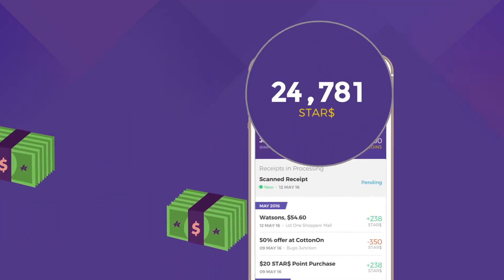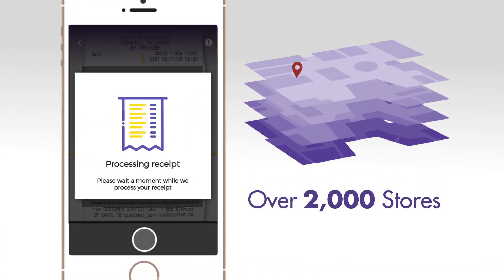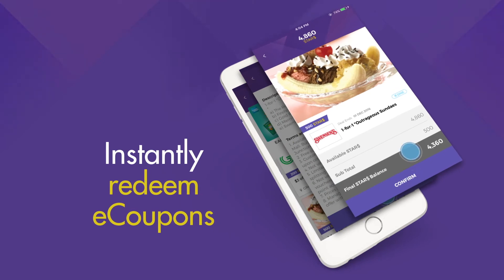Collecting and spending Star Dollars has never been easier. Simply scan and upload receipts from over 2,000 stores across 15 CapitaLand malls. Check out our latest deals and instantly redeem e-coupons with your Star Dollars.